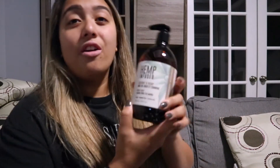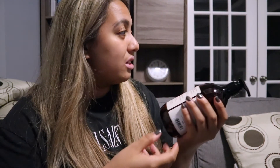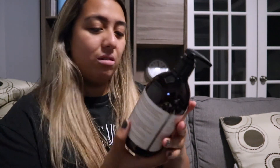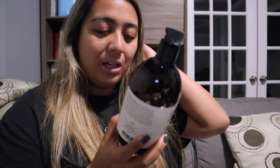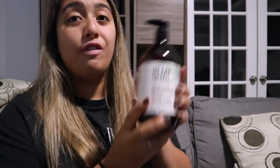Another hemp infused item — hand soap. Justin got hand soap because he doesn't like using the ones we already have. It's hemp infused hand soap and it was $5.99 for 500 milliliters — pretty good deal.